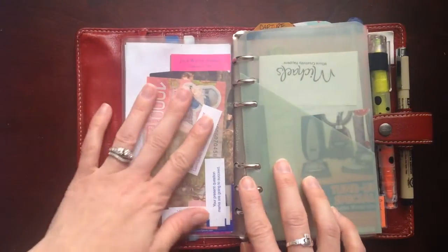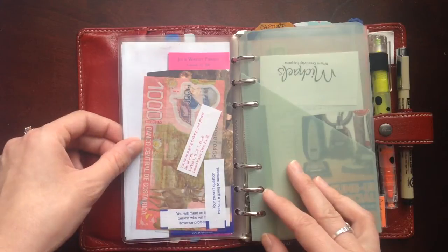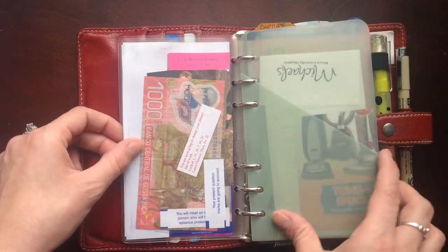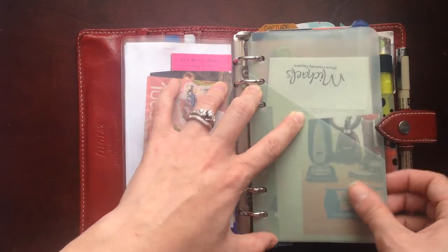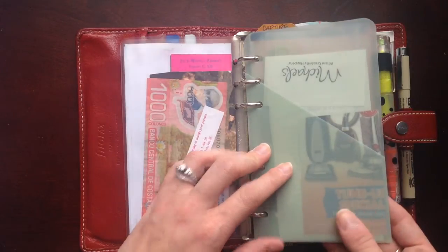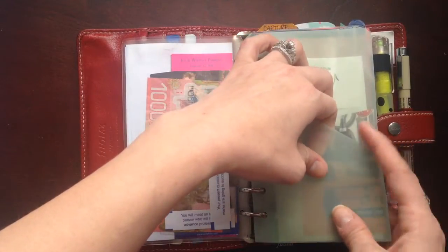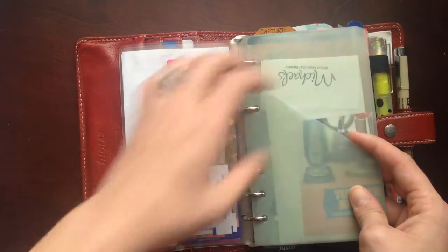Behind here I still have the same little notes and mementos that I keep in here. Not much has changed there. I add things from time to time but I don't think I've added any recently. The front pocket I just use for receipts. It's really simple when I'm out shopping to just quickly flip and tuck a receipt in here and call it a day.